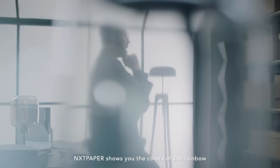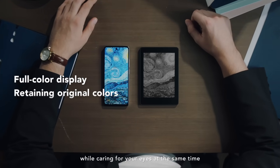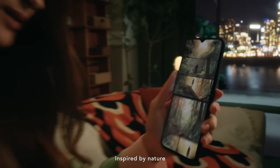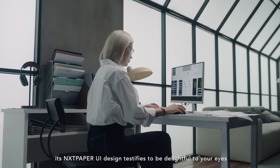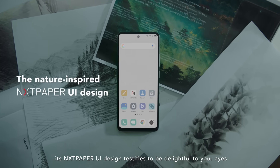NextPaper shows you the colors of the rainbow while caring for your eyes at the same time. Inspired by nature, its NextPaper UI design is a delight to your eyes.